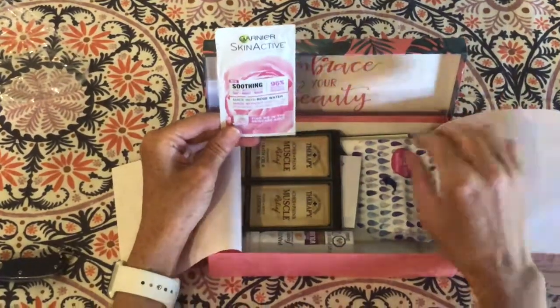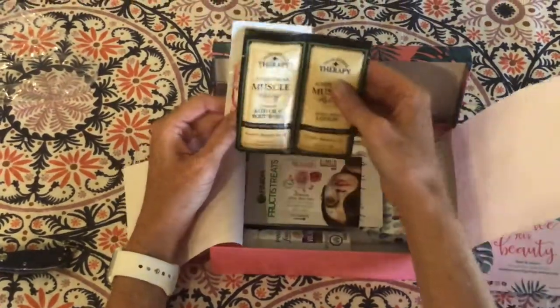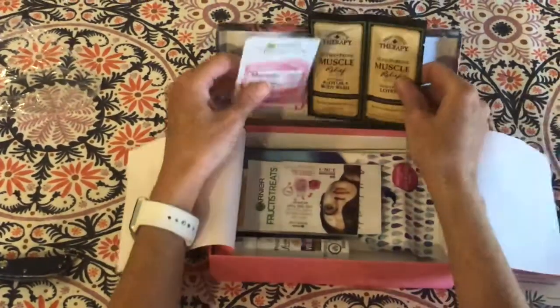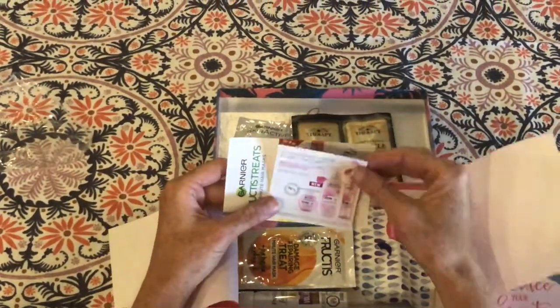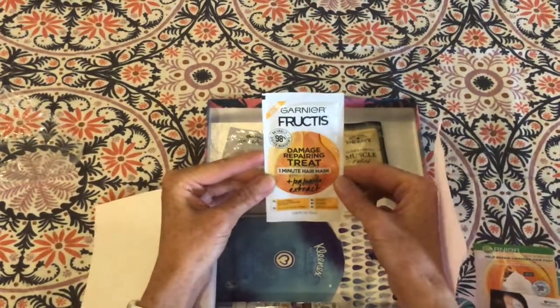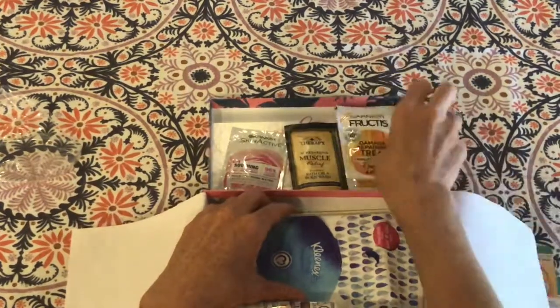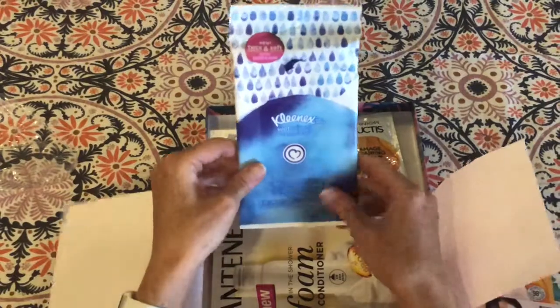Let's see. It looks like a soothing moisturizer mask, some muscle relief. They always put little papers to tell you what the products are in case they don't have instructions on them. A one-minute hair mask — that'll be fun to try. Kleenex wet wipes.